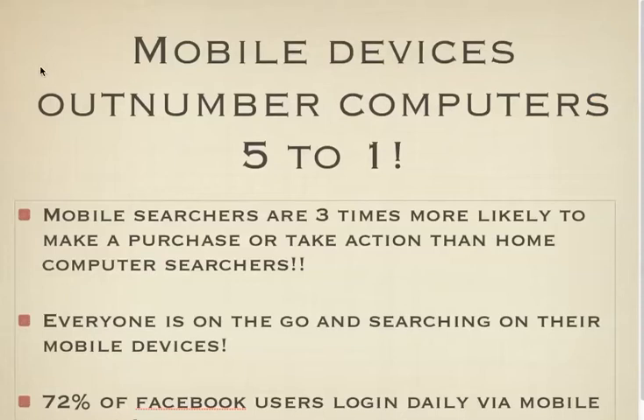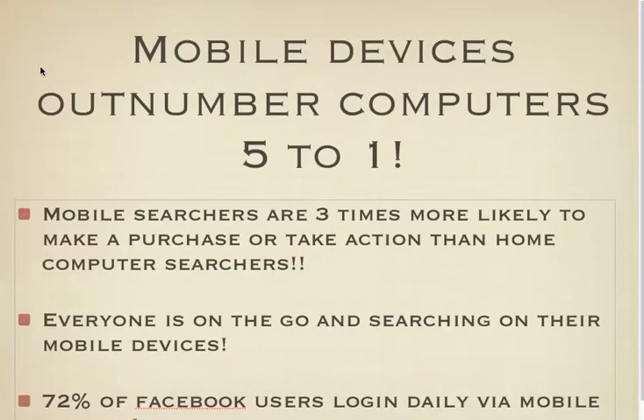Mobile devices outnumber computers five to one. Mobile searchers are three times more likely to make a purchase or take action than a home computer searcher. Everyone is on the go and searching on their mobile devices — 72% of Facebook users log in daily via mobile.